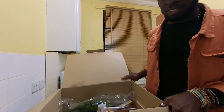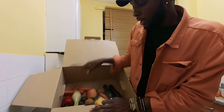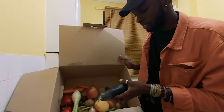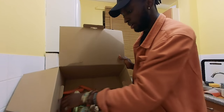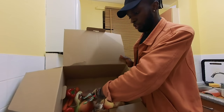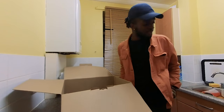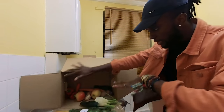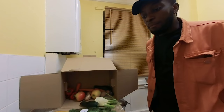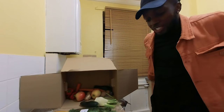Here is the box: we have rainbow chard, a few carrots, apples, cucumber or aubergine — whatever this is — potatoes, garlic, peppers, something else, green beans, and something else. I don't know my vegetables, but okay. Now I'm going to attempt to convert all of this unwanted food that would otherwise go to waste or landfill into something appetizing and delicious. I don't know how, I don't know where I'm going to start from, but wish me luck.